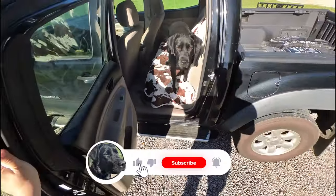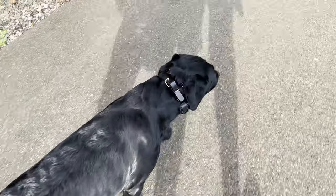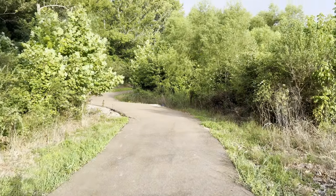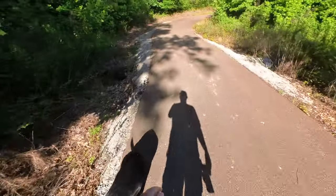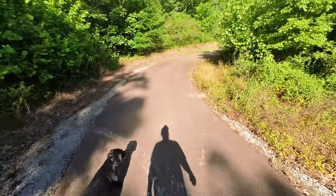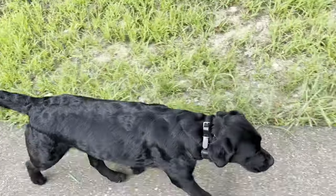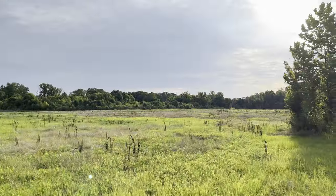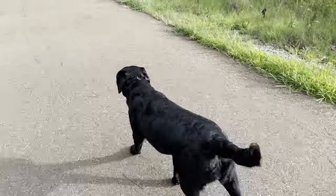Hey y'all, welcome to the Magnolia State. My name's Brandon, and this is my English lab, Willow. After a big start to the summer, we are back to our normal routine. It has been so hard recently to get up and get out the door and take this girl on a walk — only because it's been about 95, 97 degrees with about 80, 85% humidity during the day. You got to get out early. Now today it's 72 degrees right now and hardly any humidity, so we're out enjoying this nice weather early.